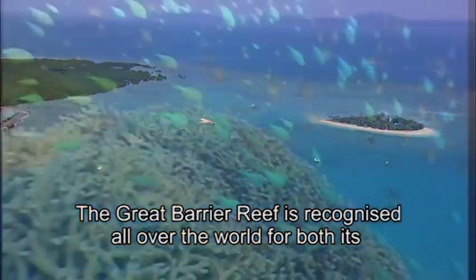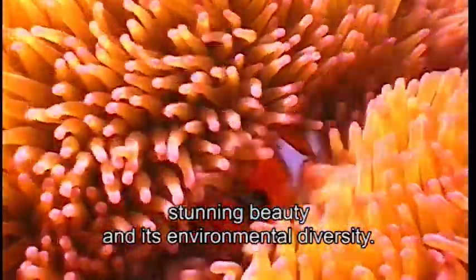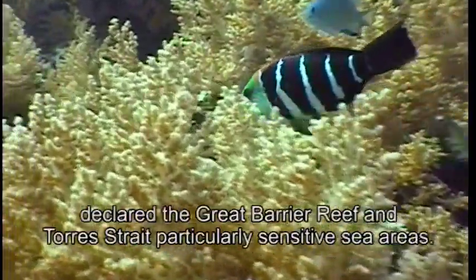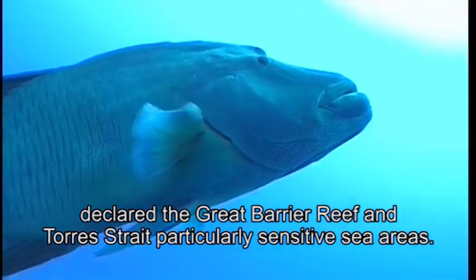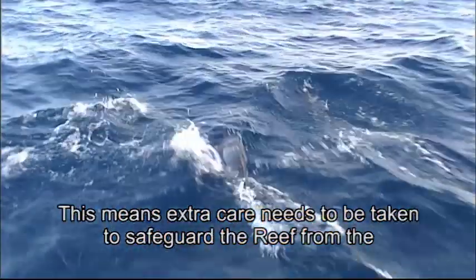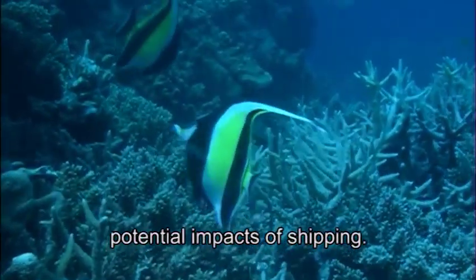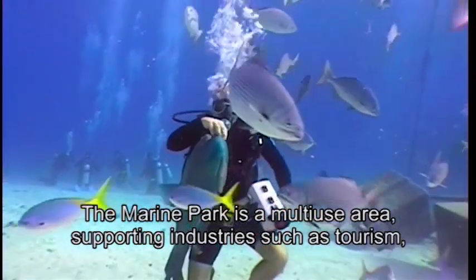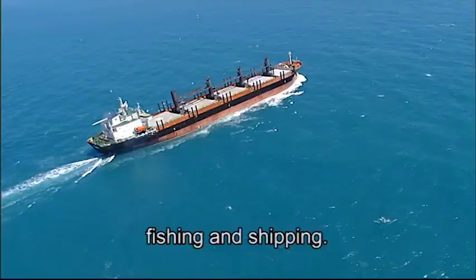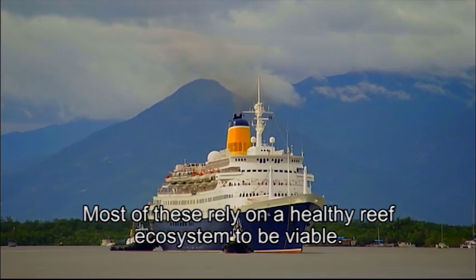The Great Barrier Reef is recognised all over the world for both its stunning beauty and its environmental diversity. That's why the International Maritime Organization declared the Great Barrier Reef and Torres Strait particularly sensitive sea areas, meaning extra care needs to be taken to safeguard the reef from the potential impacts of shipping. The marine park is a multi-use area supporting industries such as tourism, fishing and shipping — most of these rely on a healthy reef ecosystem to be viable.